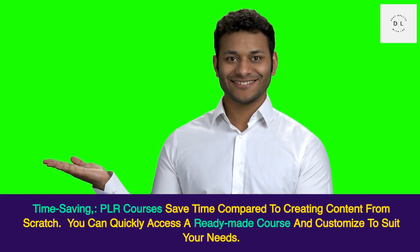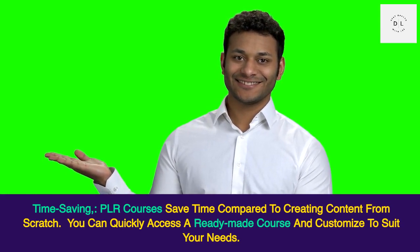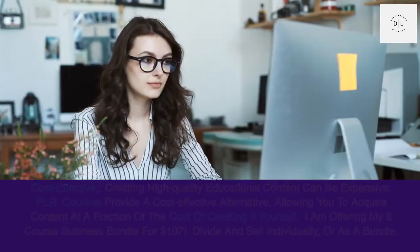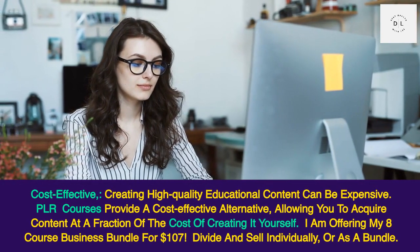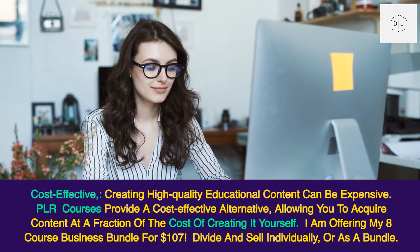Time saving: PLR courses save time compared to creating content from scratch. You can quickly access a ready-made course and customize it to suit your needs. Cost-effective: creating high quality educational content can be expensive. PLR courses provide a cost-effective alternative.